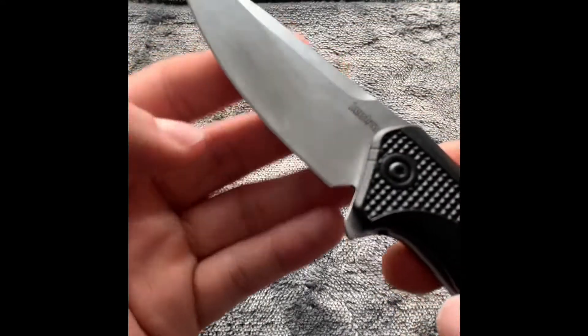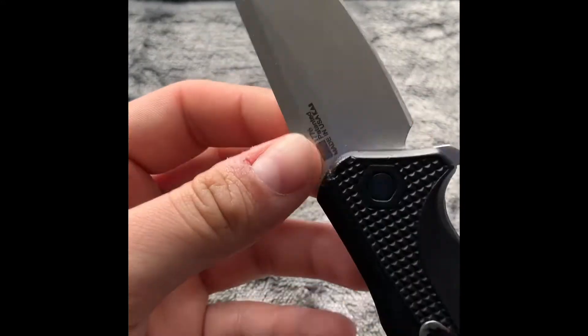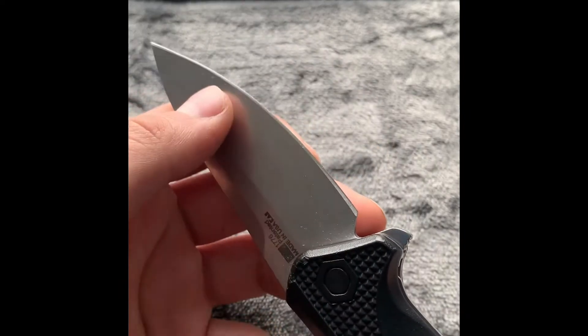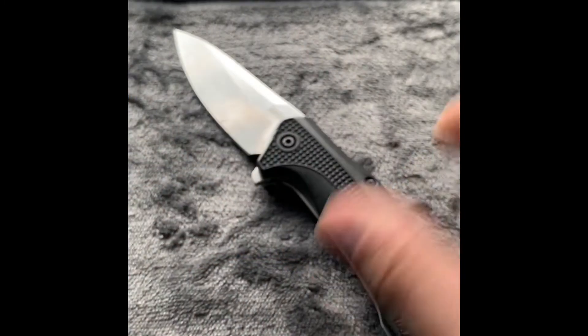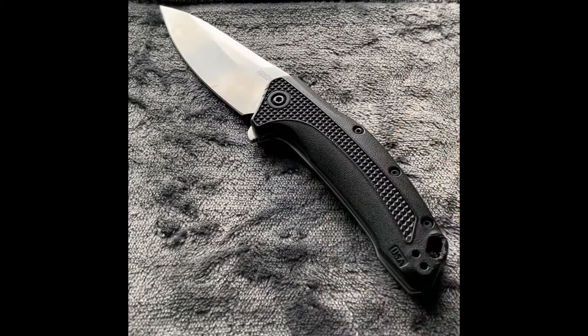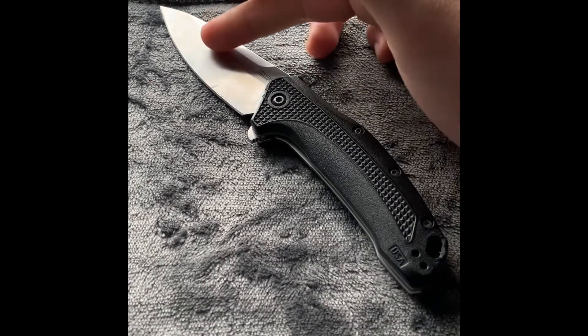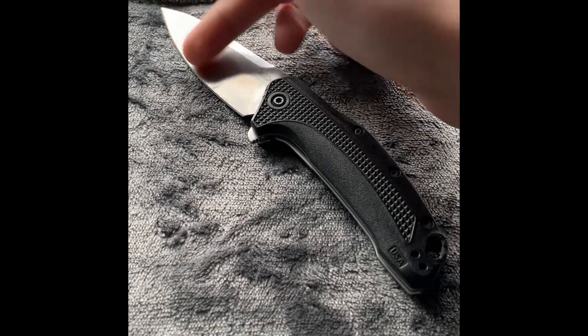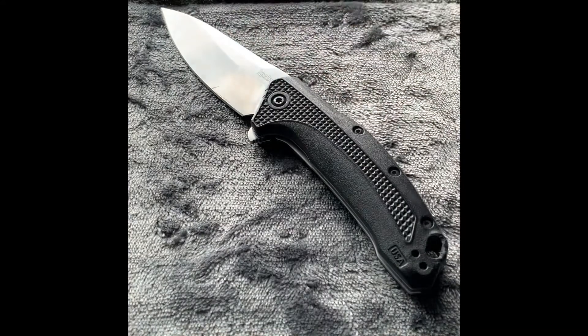Getting into the blade itself, this is a 420HC steel, which is good with corrosion, holds an edge really well, and when it is time to sharpen it back up it's not going to give you too much difficulty. It is a drop point blade style, which I really like in a pocket knife because if I'm using this on a daily basis there's not going to be one specific point on the blade that gets more wear than another. When you slice through something, no matter where you start on this edge it's going to slide seamlessly throughout the entire blade edge, so wear and tear is consistent.